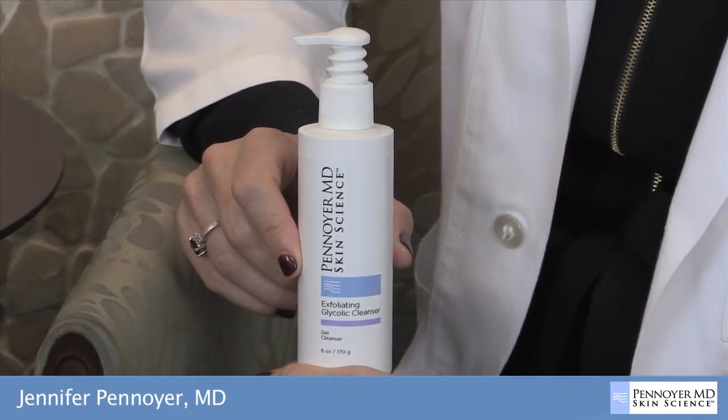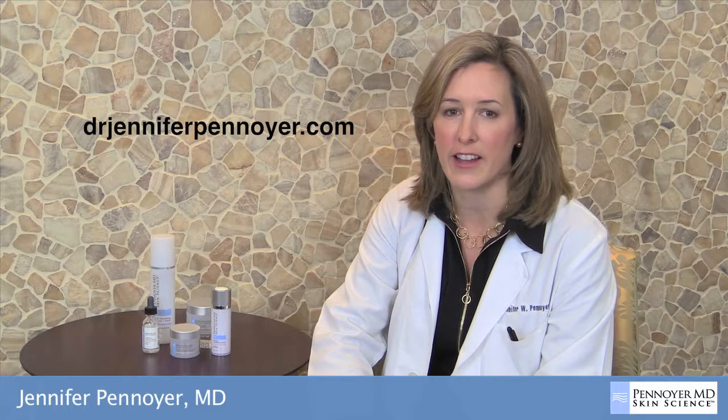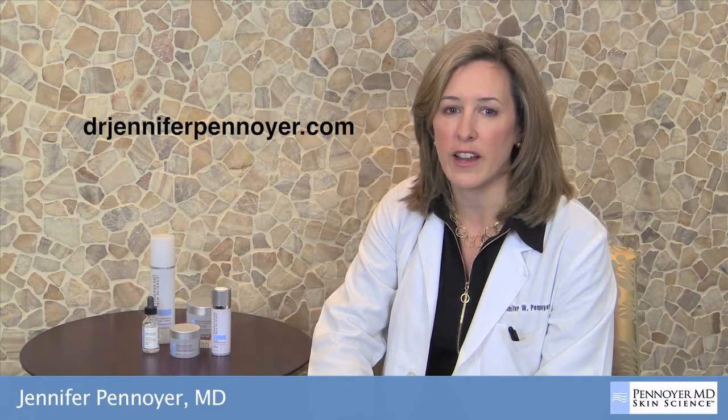Do not use as an eye makeup remover. Please contact our esthetician to learn more about this product and the entire Skin Science line. You can also purchase online at drjenniferpenoyer.com.